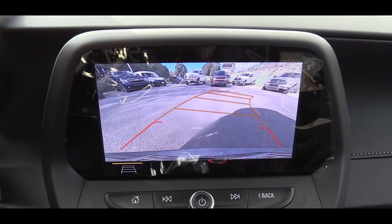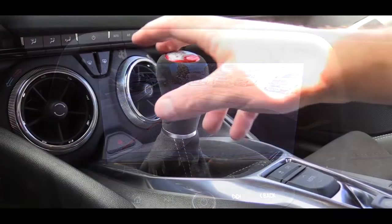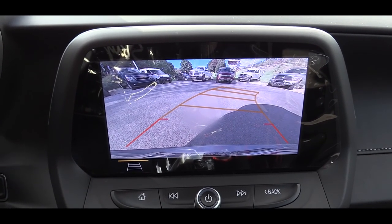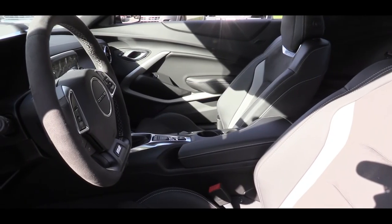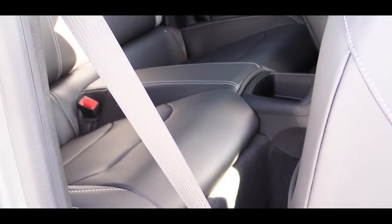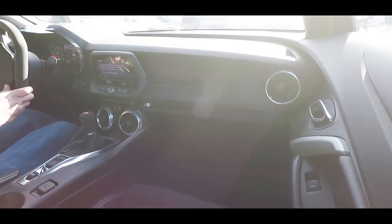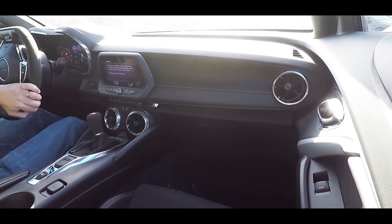One last tech note: when you put the Camaro SS in reverse — sliding the shifter to the upper right-hand corner — you get a reverse camera showing who or what is behind you. On to safety: there are front side and side curtain airbags, plus driver and passenger knee airbags up front. In the back there's LATCH for child seats, an electronic parking brake just behind the shifter, and stability control with traction control.